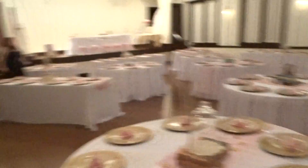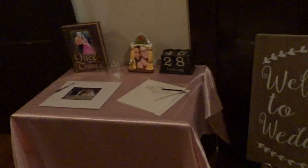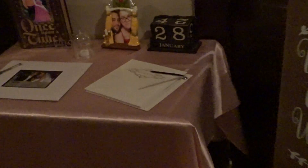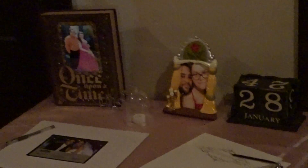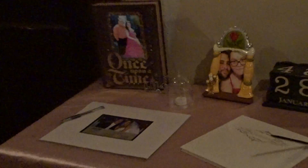Tons and tons of chairs. And then I'll show you the entryway. So I have a guest book, a little light that will be lit up saying 'once upon a time,' and a signing thing.